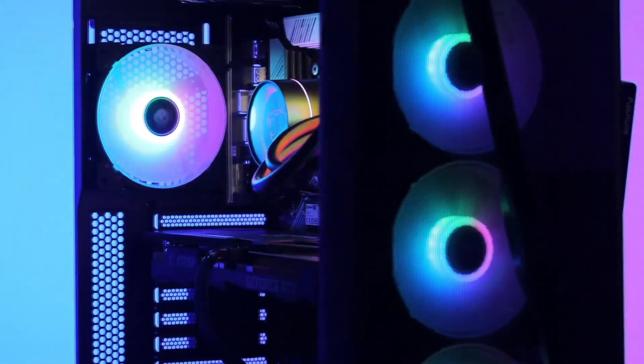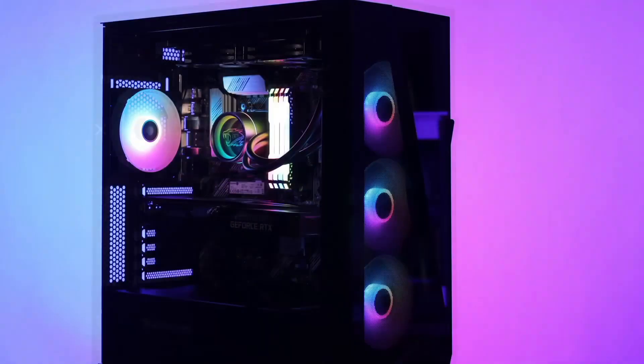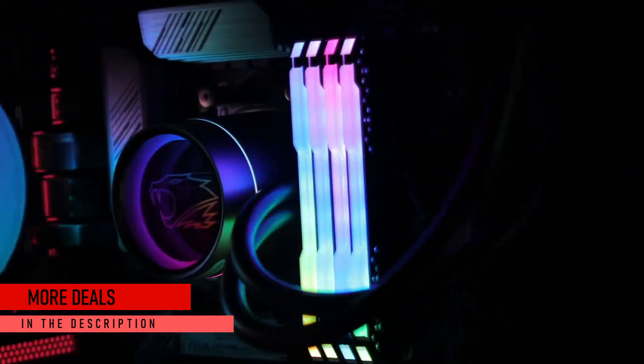In today's video I'll talk about my top 5 best budget gaming PCs for the month of March 2022. I update this list every month, and most importantly I update the description where I leave a lot of budget PC options. So if your budget is not on this list, don't worry because you will have an updated list down below in the description.